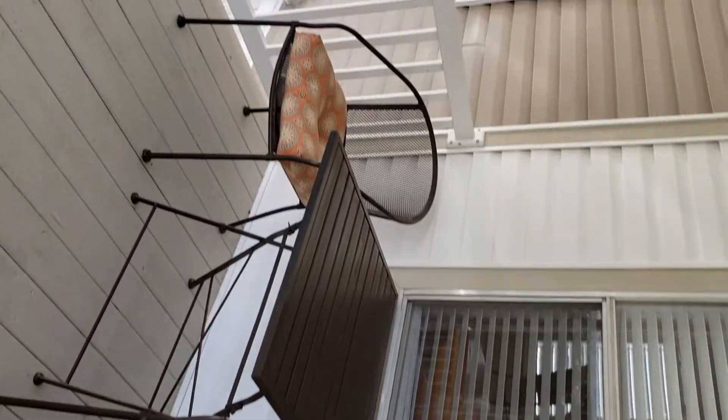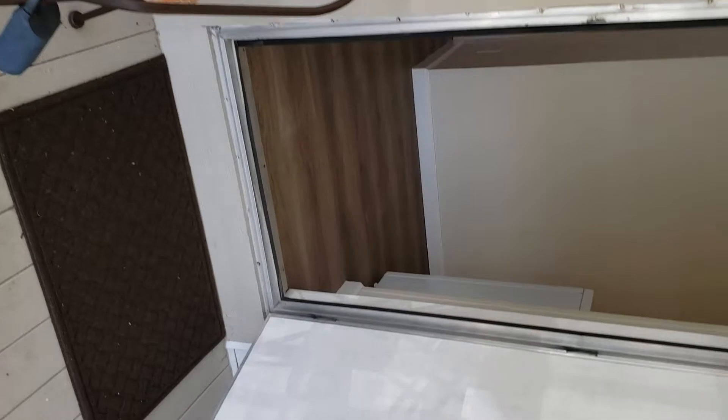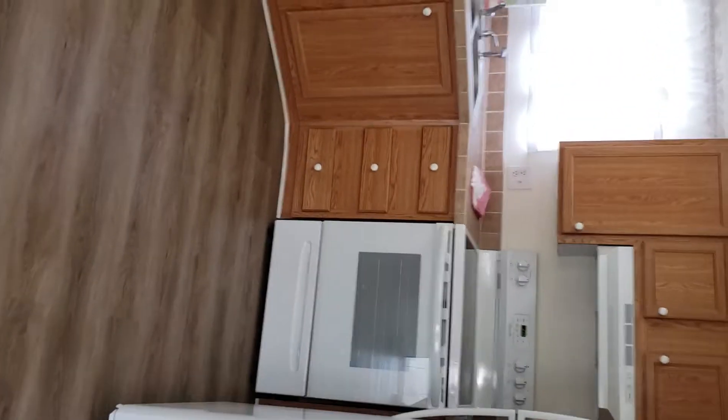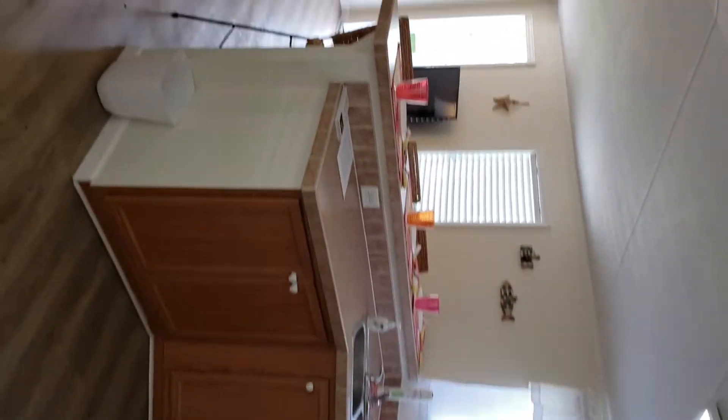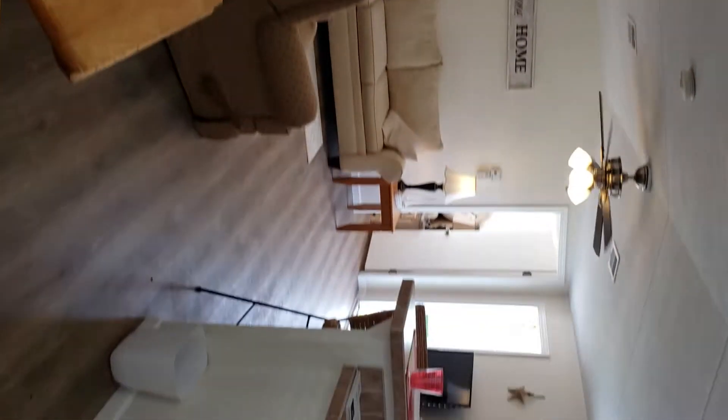So this is the furniture. The laminates were just put in the floor and you walk into one big wide open room — kitchen, little kitchen table, living room combination.